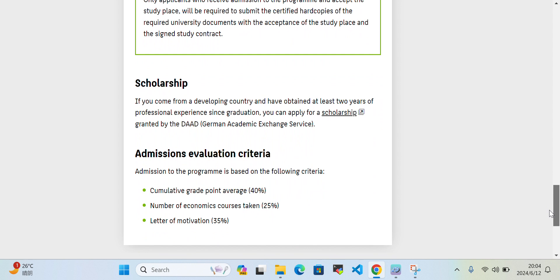Now we will discuss the scholarship. If you come from a developing country and have obtained two years of professional experience, you can apply for the DAAD scholarship.